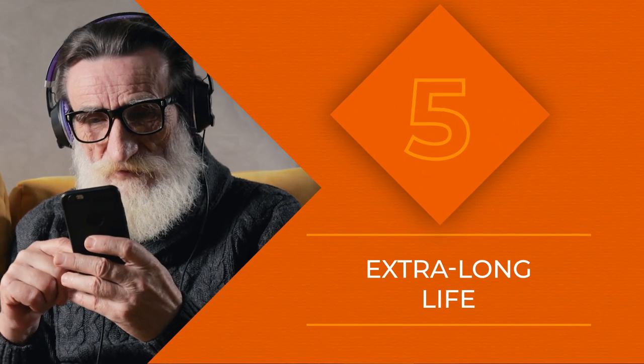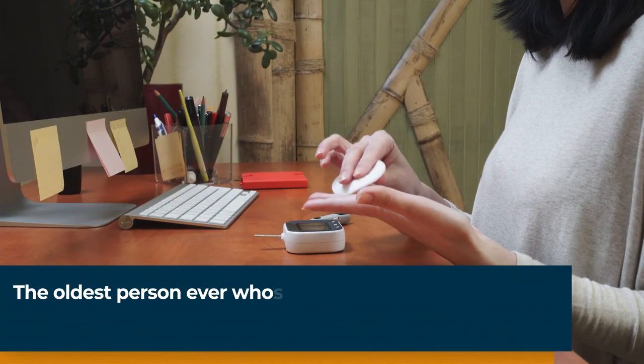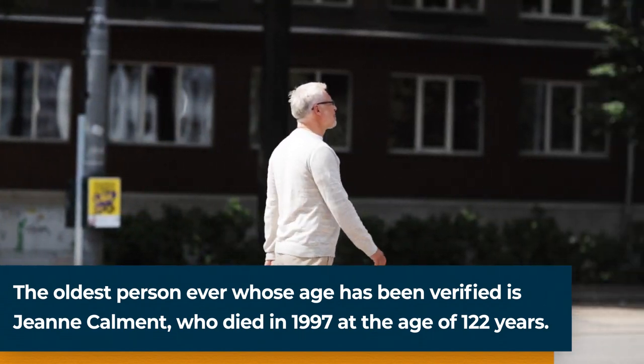In 2017, scientists discovered that when the SERPIN1 gene mutates, it lowers the amount of PAI1 in the body. PAI1 is found in higher concentrations in people with diabetes, obesity, and cardiovascular disease. But the SERPIN1 mutation lowers the risks associated with all of these, resulting in up to 10 years of life extension.